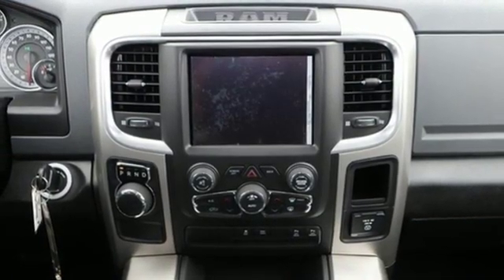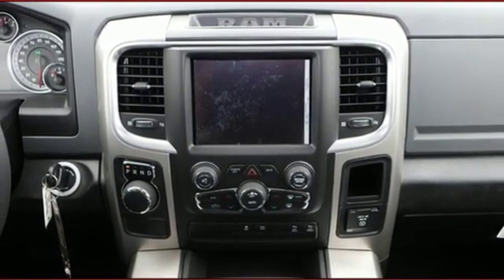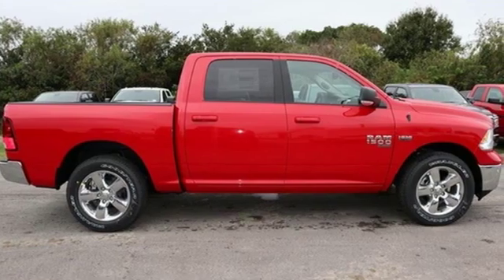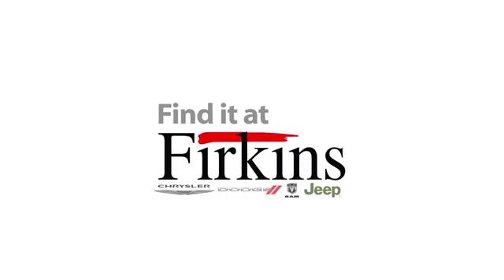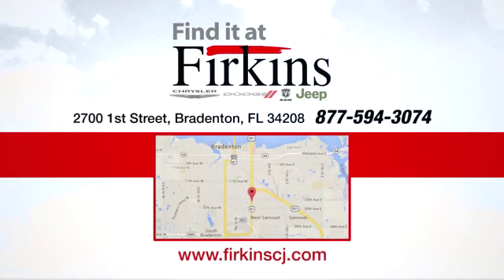And automatic transmission. If you've been waiting for the perfect time for a test drive, the time is now. Experience it today. Find it at Perkins — come see us today. We're located between the Red Barn Flea Market and the DeSoto Mall on First Street.